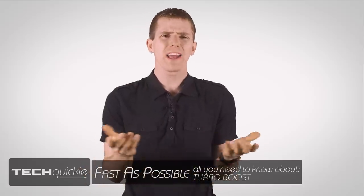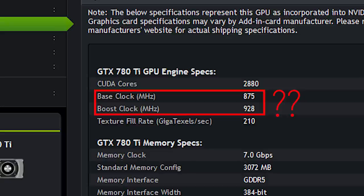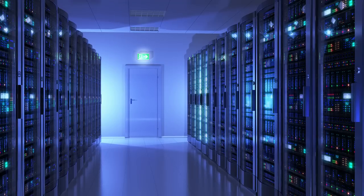Have you ever noticed that when you want to find out what speed your CPU or graphics card runs at, there's a bunch of seemingly conflicting information? The way processors work has changed in amazing ways over the last couple of decades, but one of the most remarkable things about modern microprocessors — whether in your phone, your PC, or even a massive server — is their ability to dynamically deliver only the performance that's needed at a given moment.